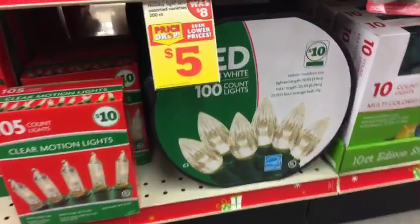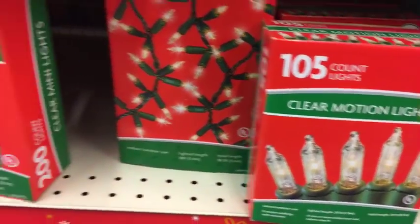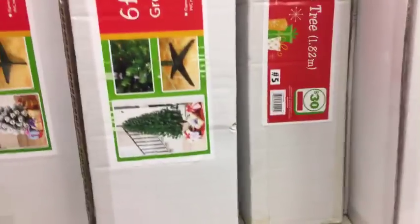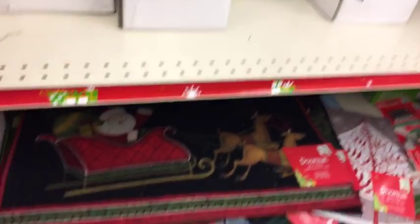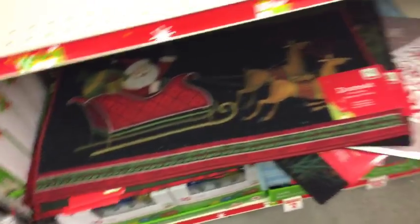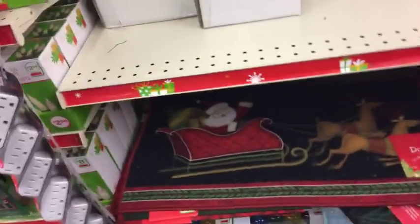I'm going to have to come over to my purse in a second - my phone is telling me I'm down to 20%. Going live really zaps your phone. These are $8 here. Give me just a second because I brought one of my little chargers with me. And here are some welcome mats that someone wanted to see - let me just plug in here real quick.